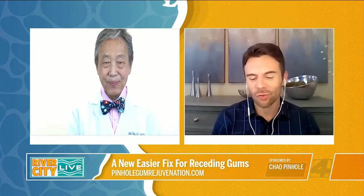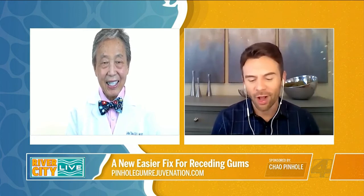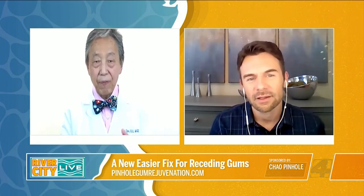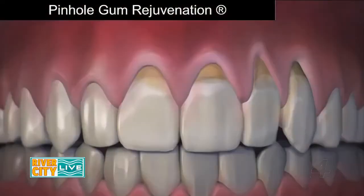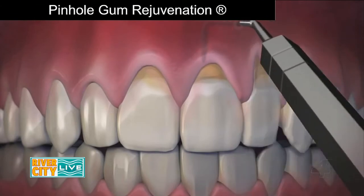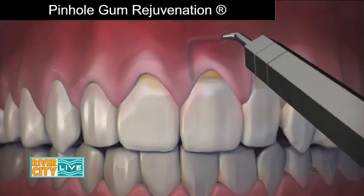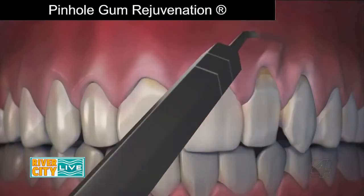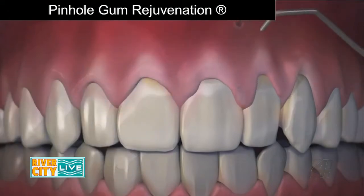Now let's talk about your invention. It's called pinhole gum rejuvenation. How does it work, and how is it different from grafting? Pinhole gum rejuvenation is the first minimally invasive treatment for receding gums that requires no scalpels, no sutures, and minimum downtime. Instead, the entire procedure is done through tiny pinholes in the gums. First, the gum tissue is numbed with a local anesthetic. Then, using special instruments that I designed, a trained dentist frees the gum tissue and guides the gums to cover the exposed roots. The pinholes heal quite quickly, sometimes within 24 hours.